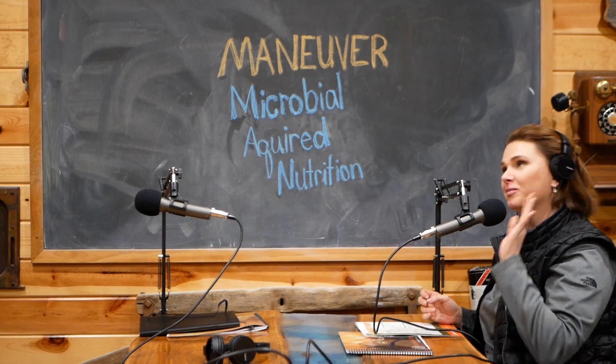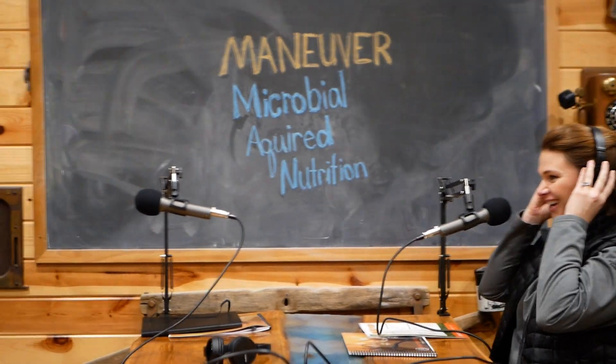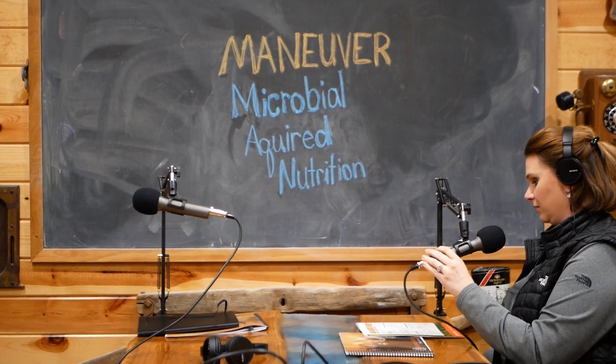You look great in this light. Got my good side. Oh my gosh. Man, I'm still waiting for Joe Rogan to call.